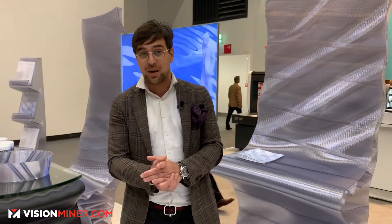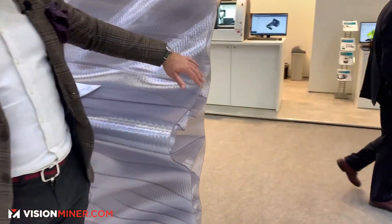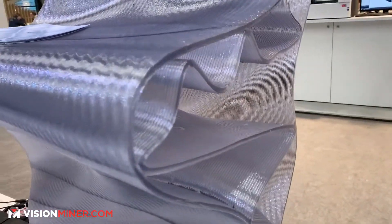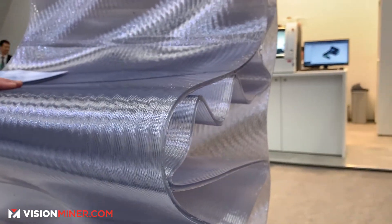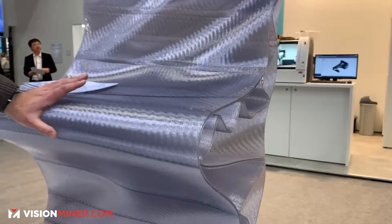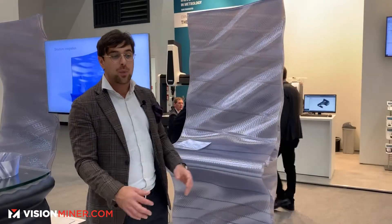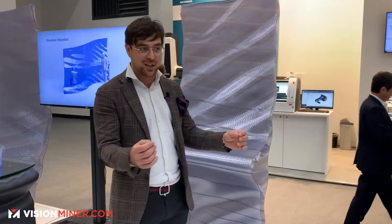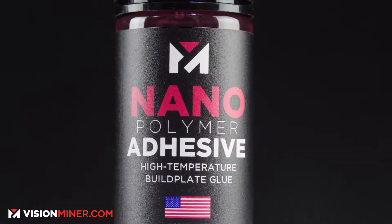We got in touch with Vision Miner because we're using a seven millimeter nozzle on a very long output. Already on small printing, warping is an issue — imagine the force necessary for a 100 kilo object, equivalent to around 100 kilos of force pulling up to the sides. We tried every glue on the market and nothing worked, so we called Vision Miner and said their glue looks really cool, can we try it?